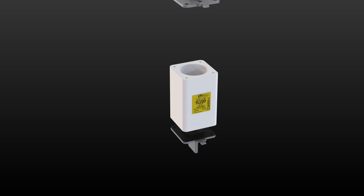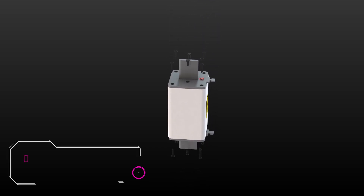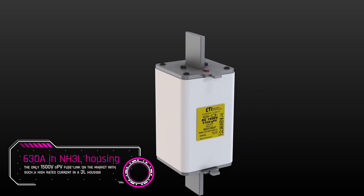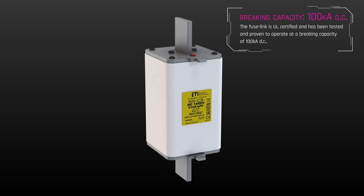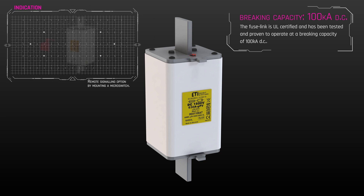The newest member of the NH1500V GPV family is a fuse link with a rated current of 630A. It is currently the only fuse link on the world market with such a high amperage in this size. It is intended for the new generation of more powerful central inverters, is UL certified, and has been tested and proven to operate at a breaking capacity of 100kA DC.